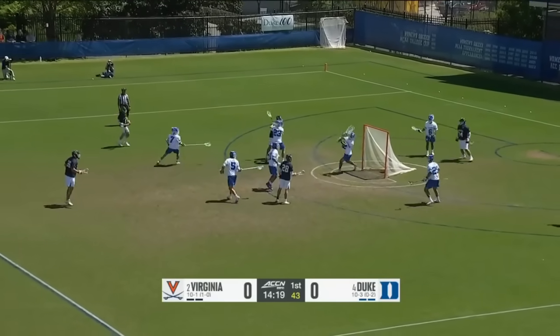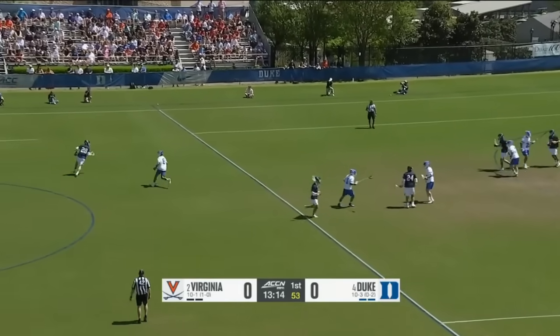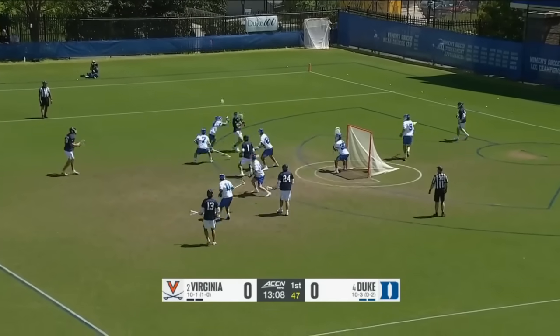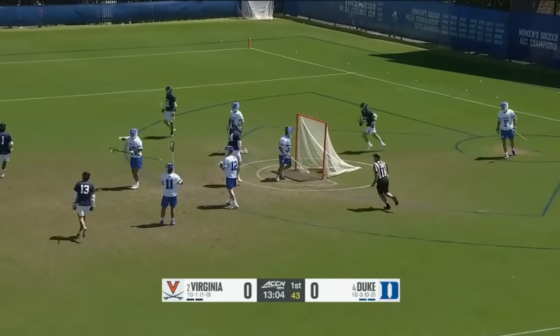Schellenberger got free, now he's in front — behind-the-back shot goes wide. Boyden transferred from D3 Tufts last year. Shot — Virginia on the board first!